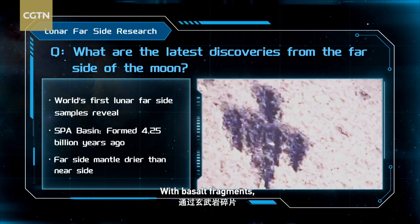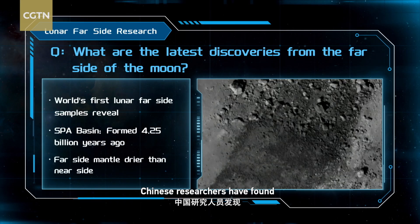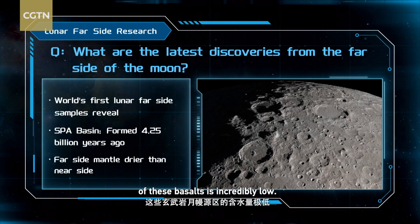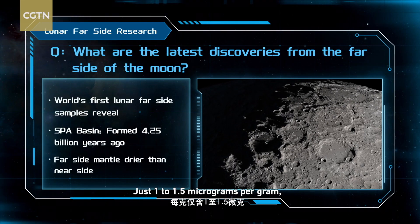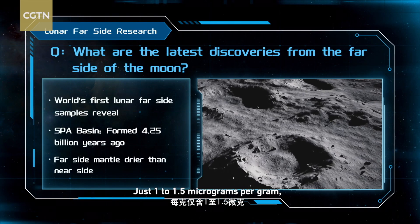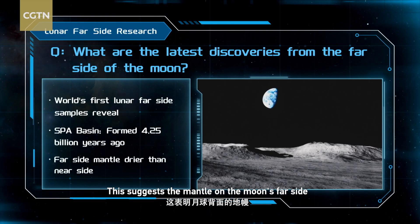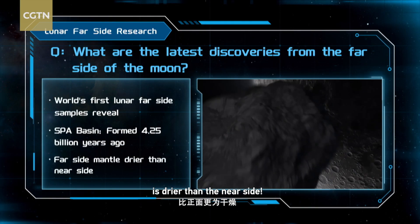With basalt fragments, Chinese researchers found that the water content in the lunar mantle source region of these basalts is incredibly low — just 1 to 1.5 micrograms per gram, the lowest ever reported. This suggests the mantle on the moon's far side is drier than the near side.